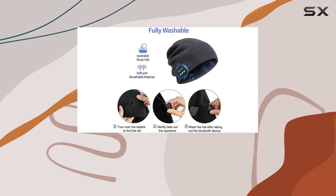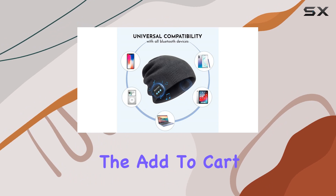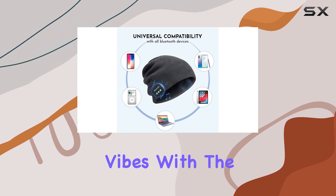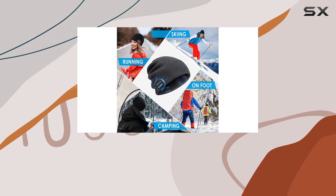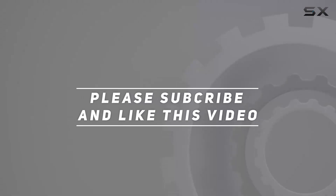With a 90-day 100% money-back guarantee, there's absolutely no risk in trying this out. Click the Add to Cart button and level up your winter vibes with the Bluetooth Beanie Hat. Check out the video description for updated pricing, and thank you for watching!